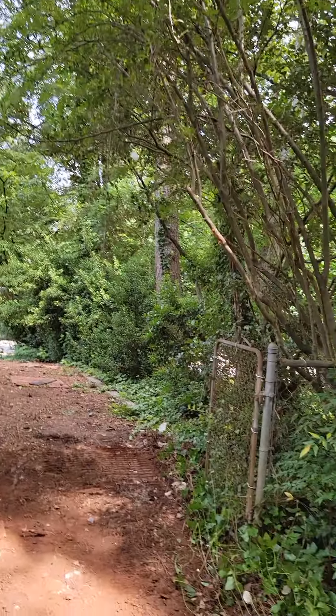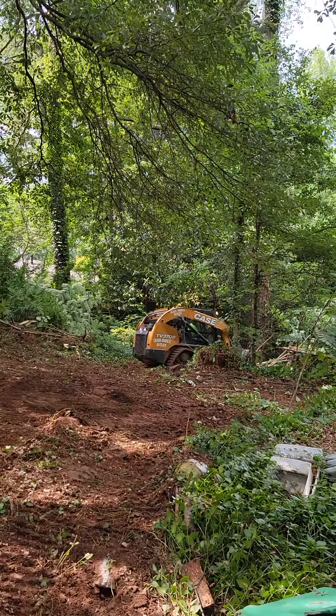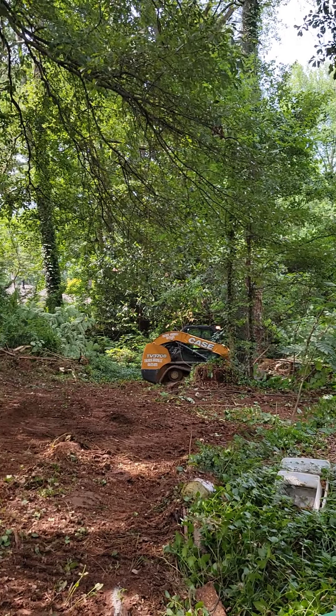The mosquitoes were real bad back here a minute ago, and I'm thinking with all this shrubbery being pushed back it should be a whole lot better.